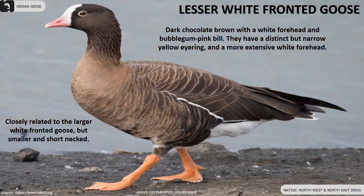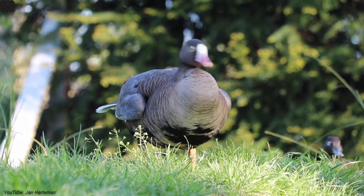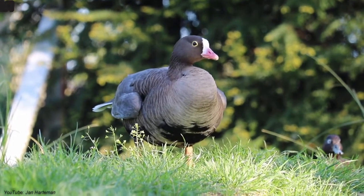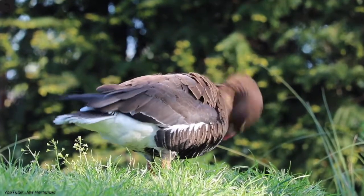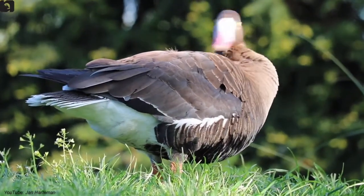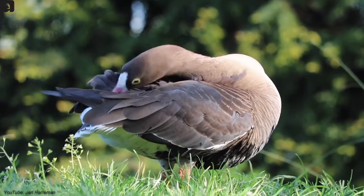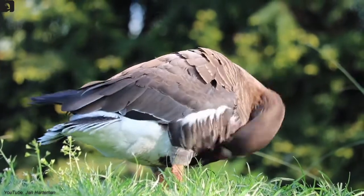Lesser white-fronted geese are long distance migrants and rarely seen in northwest and northeast India. Their plumage is dark chocolate brown with a white forehead and bubblegum pink bill. They have a distinct but narrow yellow eye ring and a more extensive white forehead. They are closely related to the larger white-fronted geese but are comparatively smaller and short-necked.